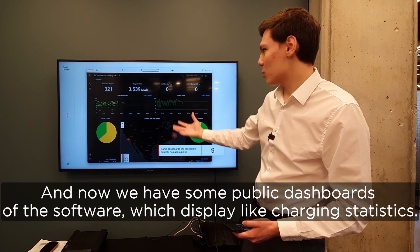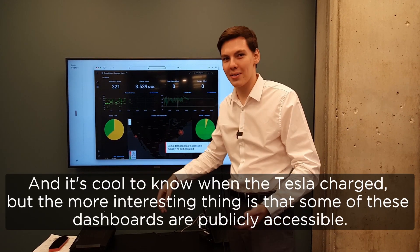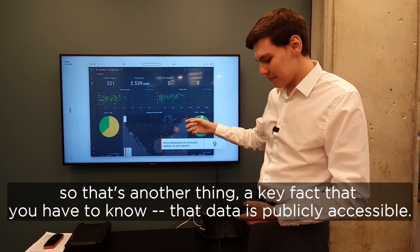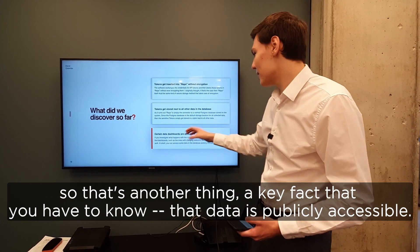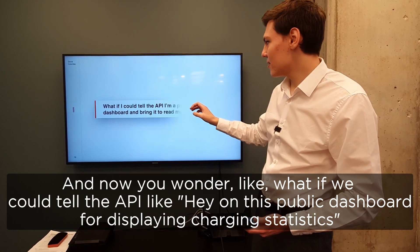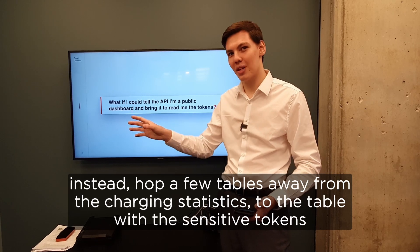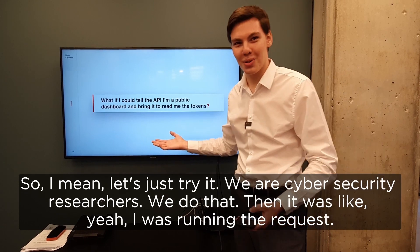Now we have some public dashboards of the software which display charging statistics. It's cool to know when the Tesla charged and where it charged, but the more interesting thing is that some of those dashboards are publicly accessible. That data is publicly accessible. And now you wonder: what if we could tell the API, 'I'm this public dashboard for displaying charging statistics,' but instead hop a few tables away from the charging statistics to the table with the sensitive tokens? Let's just try it — we are cybersecurity researchers, we do that.